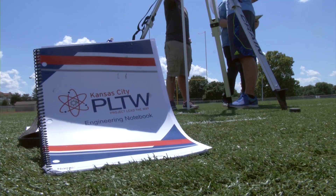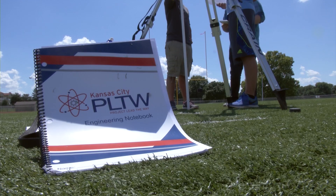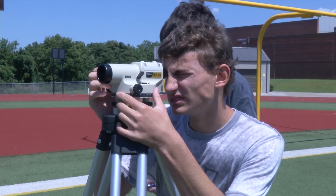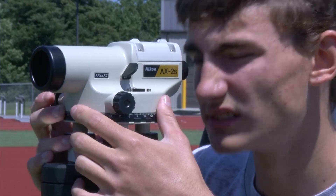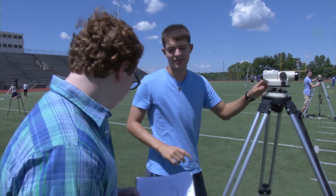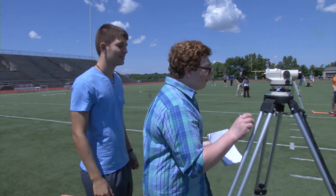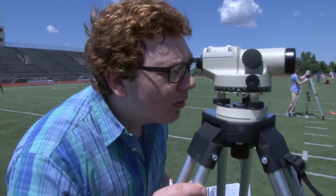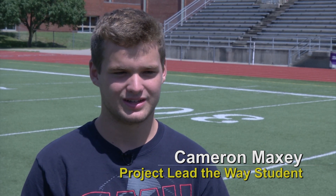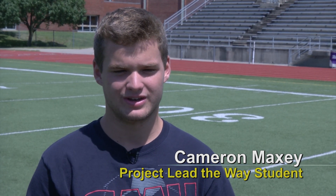In the past, Project Lead the Way's limited amount of equipment forced students to work in large groups, meaning only a few students really got hands-on experience with the professional survey equipment. Now the additional equipment means students work in pairs and everyone gets to learn. Now I'm thinking about maybe going into engineering in college, and it's pretty cool, especially since we're the only school in the Shawnee Mission District to have this class and this opportunity.